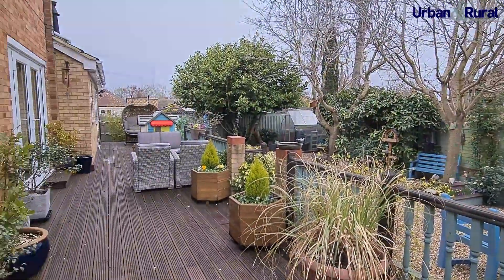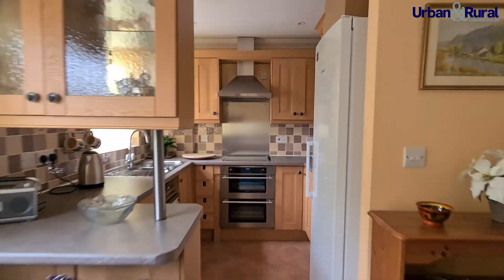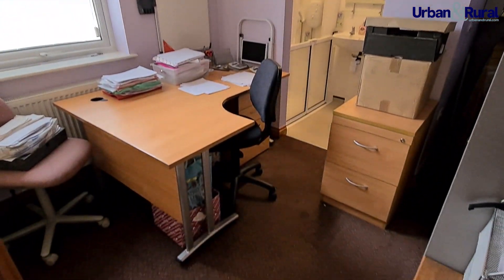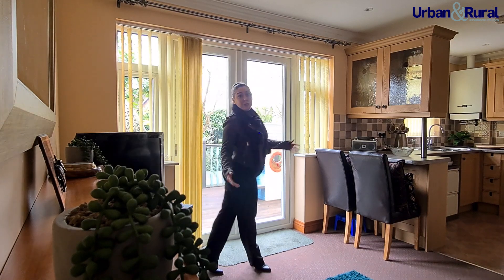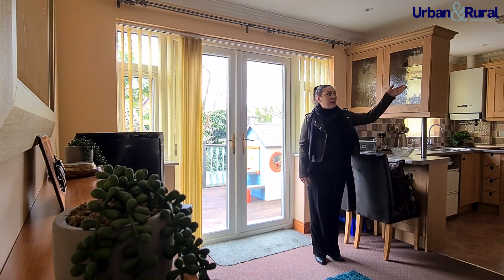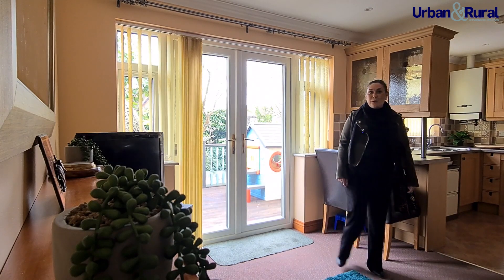Finally we come to the annex. As you can see, we've got a lovely open plan lounge kitchen area complete with all appliances, then through to the bedroom with ensuite shower room, and finally a cloakroom for when you have guests.